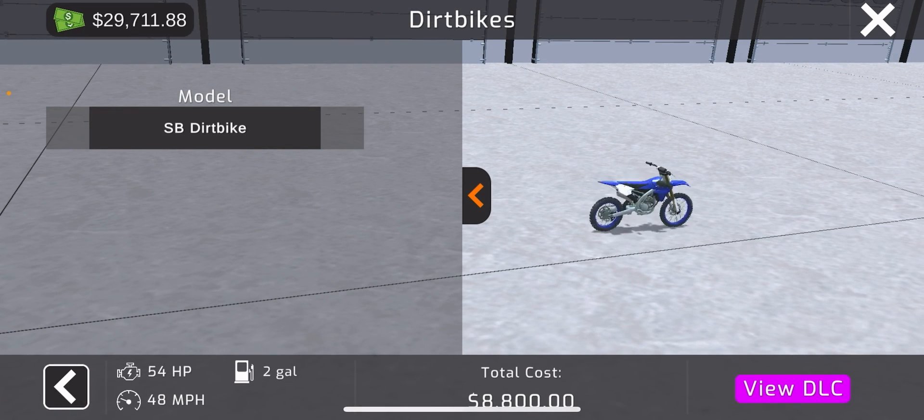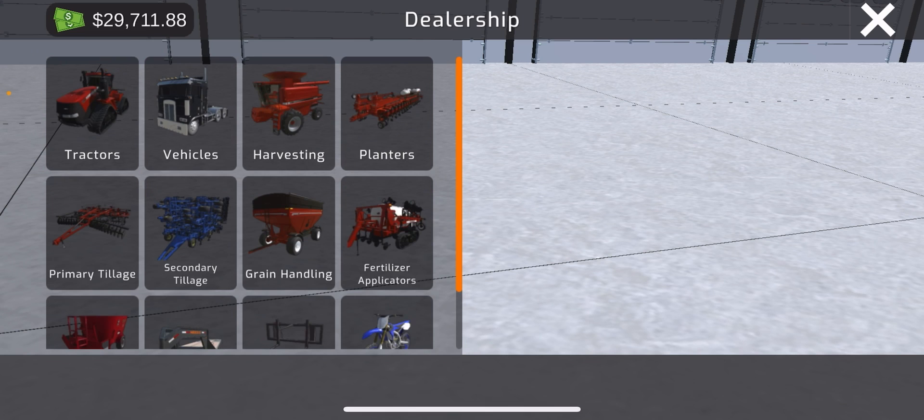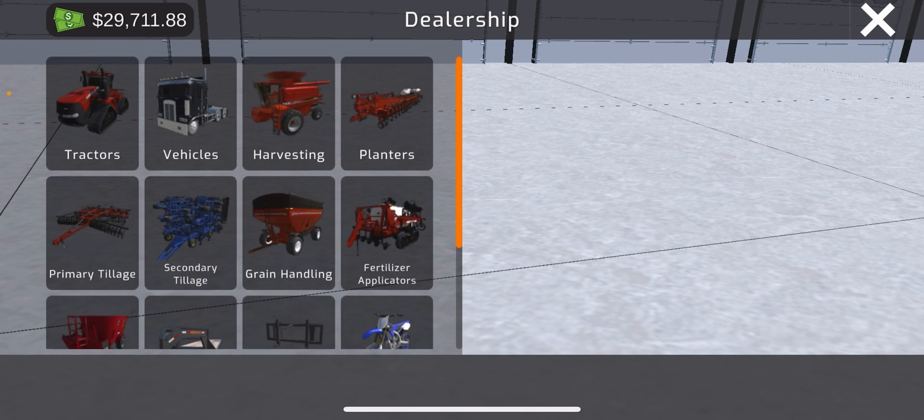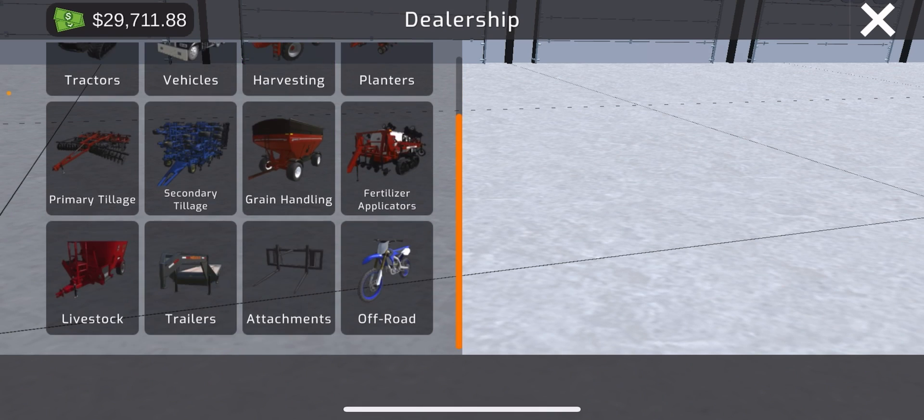Got starter trucks, these big old semis, off-road stuff - I ain't got the DLC yet. You can get trailers, got tillage, secondary tillage, planters - you got almost everything.